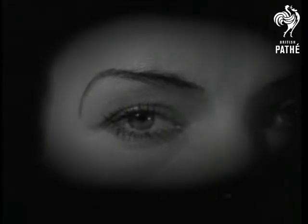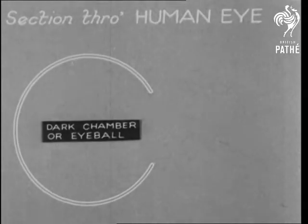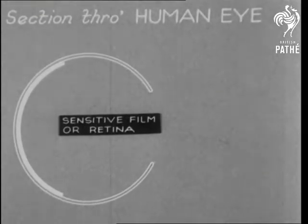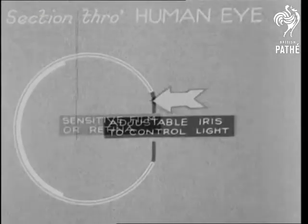Eyes right. If your eyes are right, they may be likened to a perfect little camera. Of all the parts of the human body, the eye is perhaps the most remarkable, and at the same time, most simple in its mechanism.